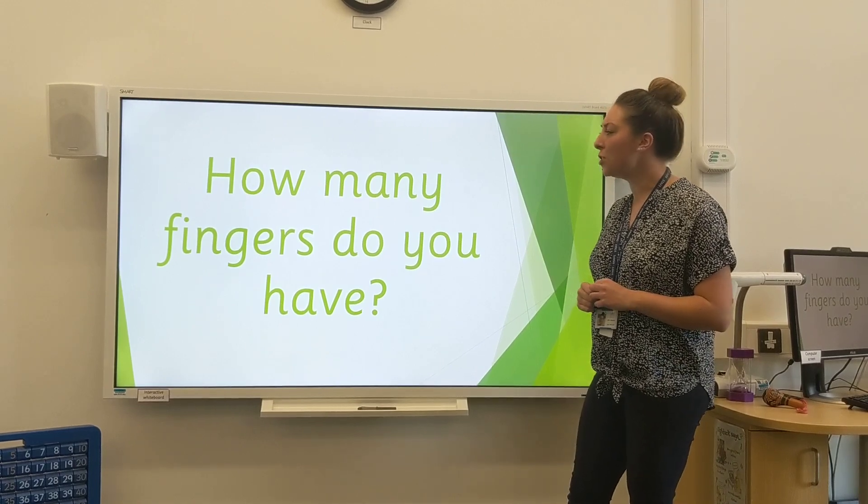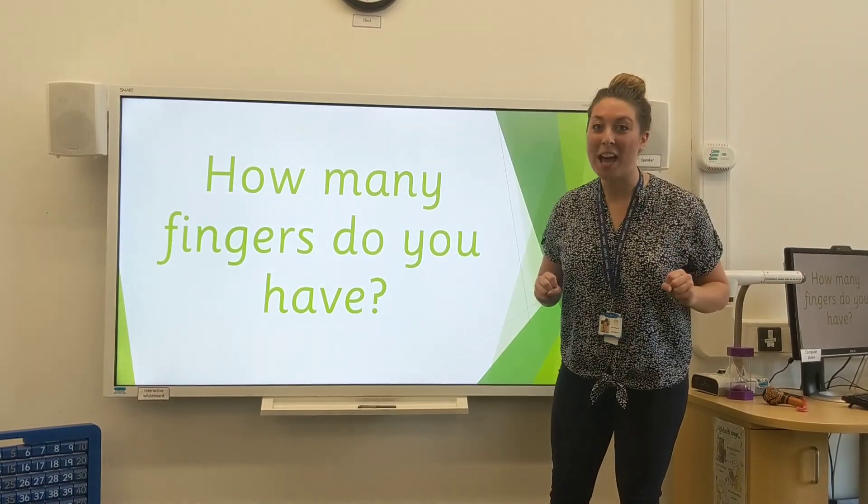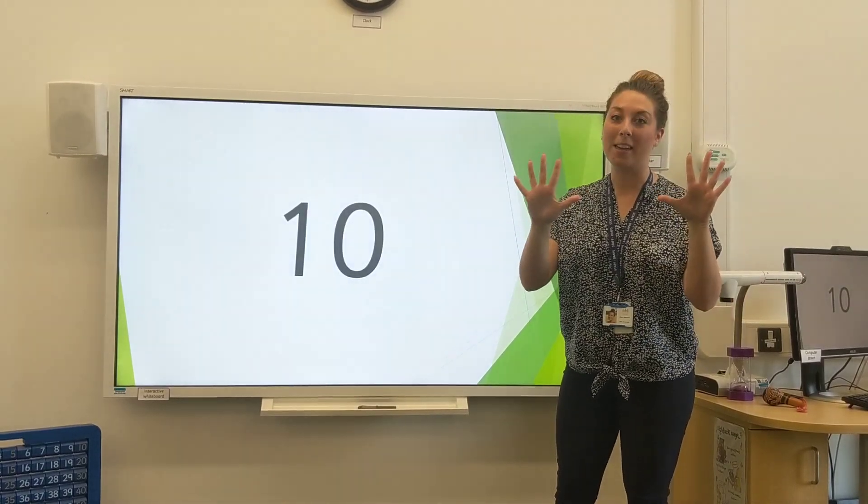Moving on. I want to know, how many fingers do you have? I'll give you a clue. You should have said 10 — 10 fingers.